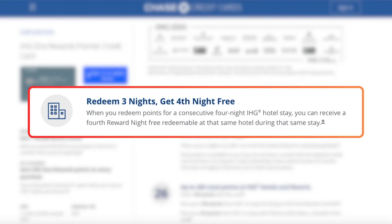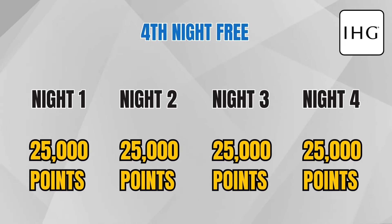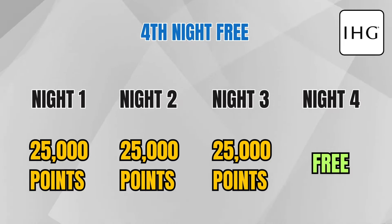A huge reason I'd put IHG at number two is because of this credit card, which offers a fourth night free when you're paying with points. So if your room costs 25,000 points per night, instead of paying 100,000 points for a four-night stay, you get the fourth night free and only pay 75,000 points.